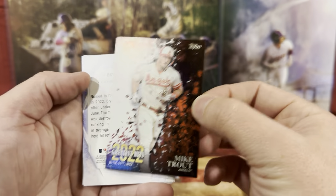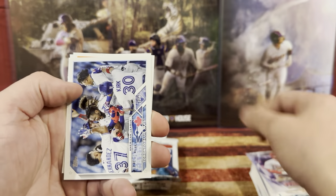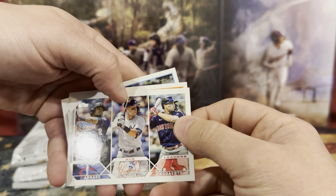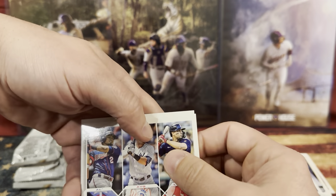Mike Trout! Followed by Bryce Harper. All the stands are right over there. We got Toronto. We got an Arias, another Judge, and Bogaert right there.